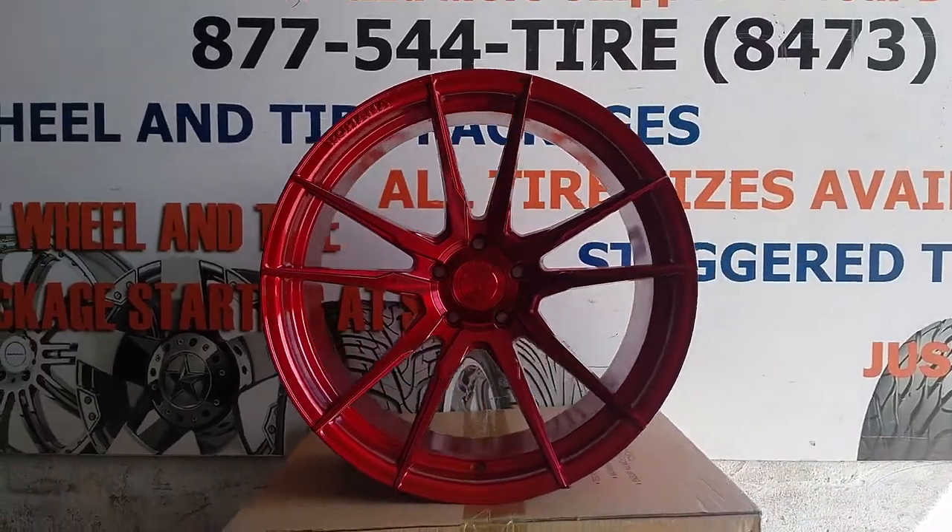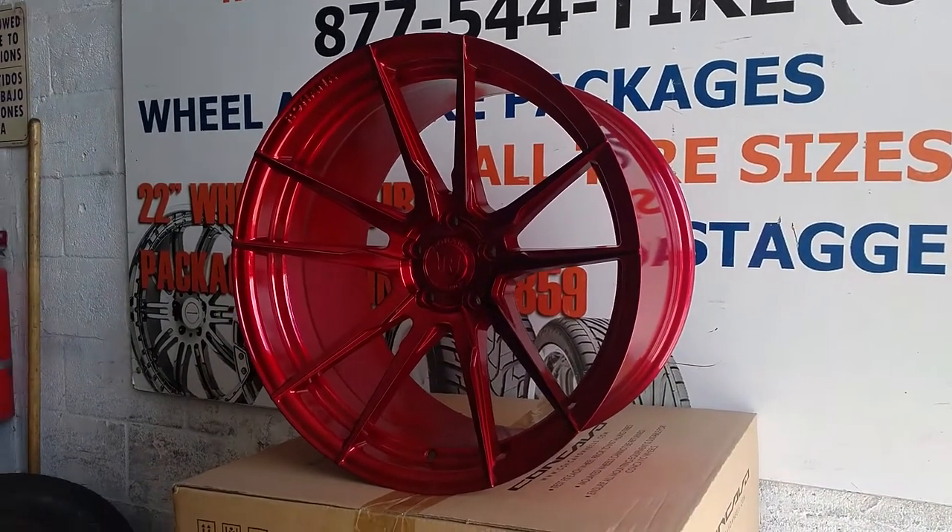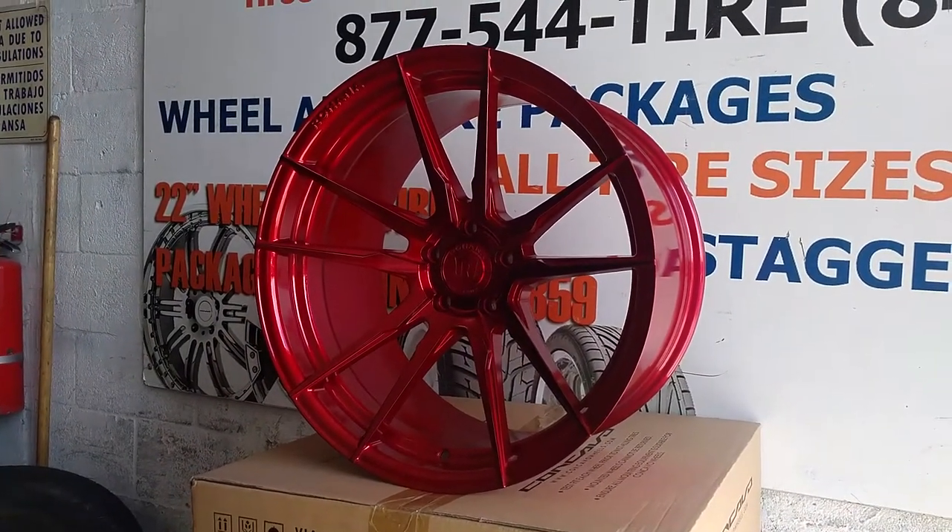You can find these wheels online at DozenTires.com or call us at 877-544-8473. This is your boy KB from Dozen Tires TV signing off.